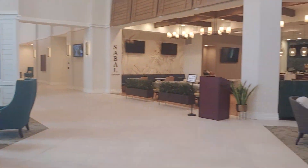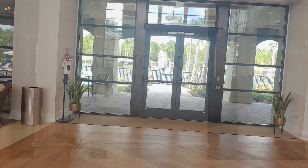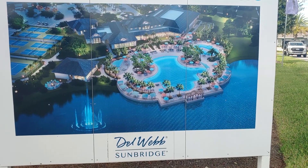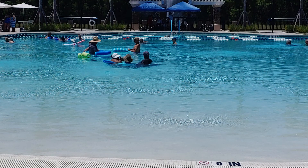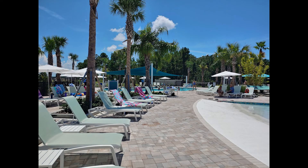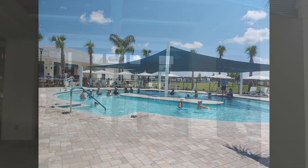The clubhouse is where the action is, and Del Webb Sunbridge just opened the newest one in Central Florida. It's called the Hammock Club. The amenities have been in the works for two years, and now residents can enjoy a gorgeous zero-entry pool, plenty of seating and umbrellas, and a resistance pool for exercise.